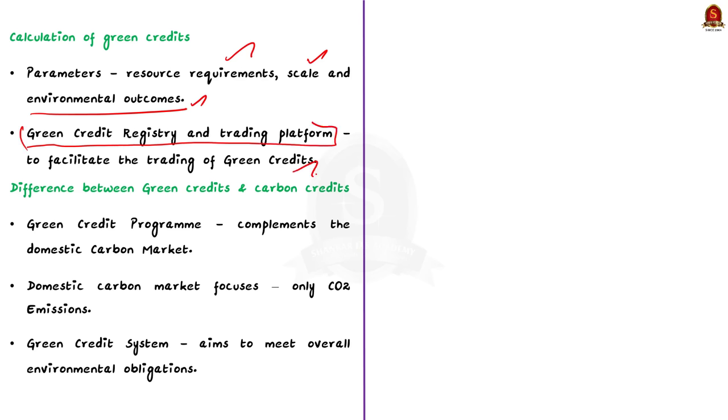What is the difference between green credits and carbon credits? The green credit program is separate from carbon credits, which are provided under the carbon credit trading scheme. The green credit program is just complementing the domestic carbon market. While the domestic carbon market focuses exclusively on CO2 emissions, the green credit scheme aims to meet other environmental obligations as well. Overall, the green credit program incentivizes positive environmental actions through a market-based mechanism.